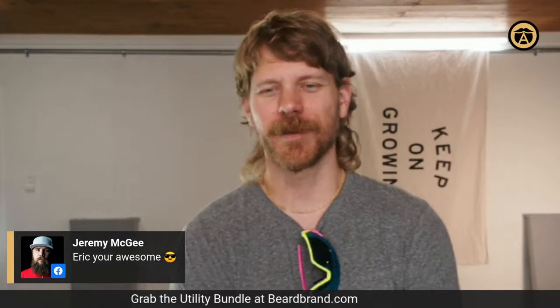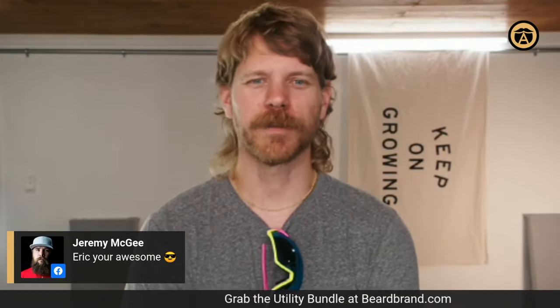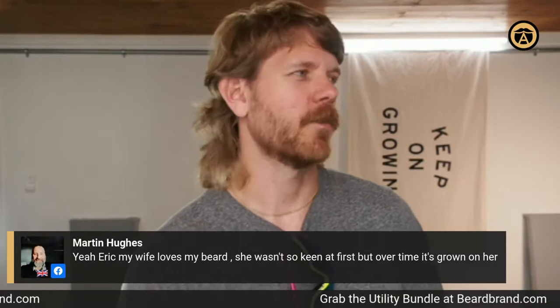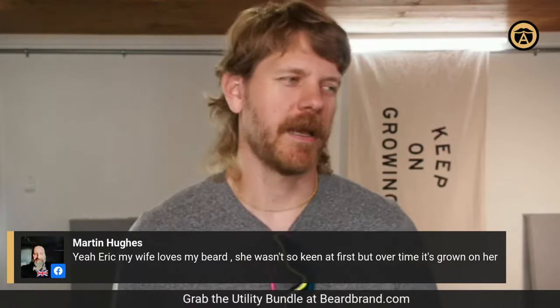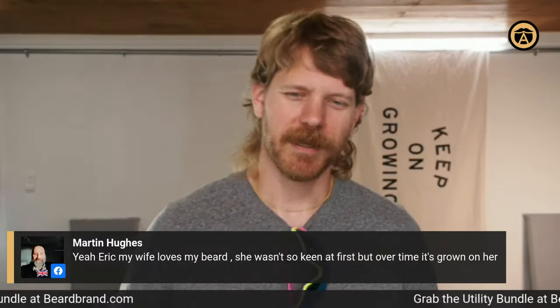There's Jeremy McGee — my business partner. He's a big part of the reason we're successful at Beard Brand. If you ever run into him in the Spokane area, be sure to say hello and thank him for all he's done. If you go way back into the Beard Brand archives you'll notice he's done some videos as well.